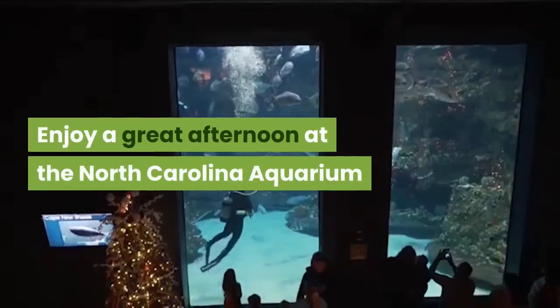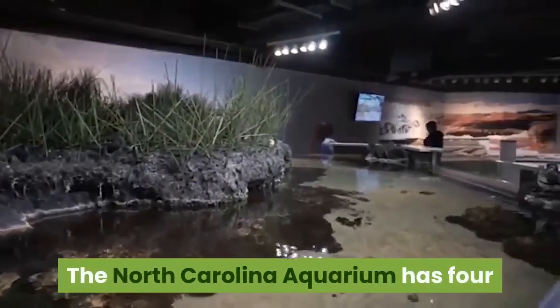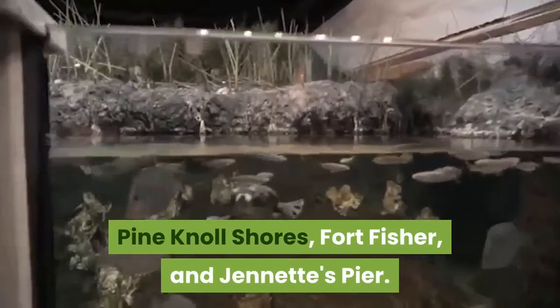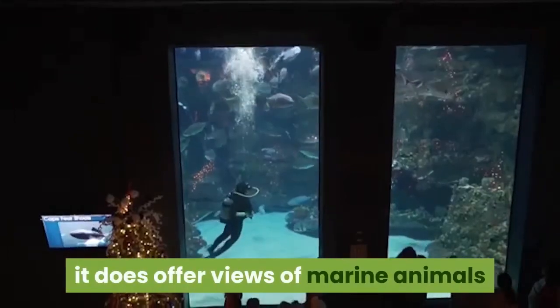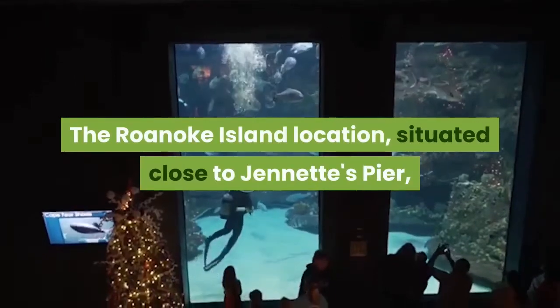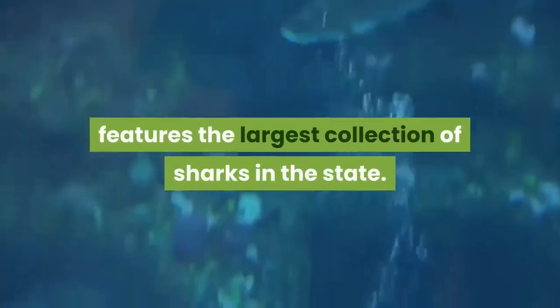Enjoy a great afternoon at the North Carolina Aquarium. The North Carolina Aquarium has four coastal locations at Roanoke Island, Pine Knoll Shores, Fort Fisher, and Jeanette's Pier. While Jeanette's Pier is not an actual aquarium, it does offer views of marine animals like humpback whales in their natural habitat. The Roanoke Island location, situated close to Jeanette's Pier, features the largest collection of sharks in the state.